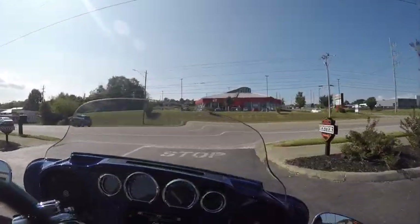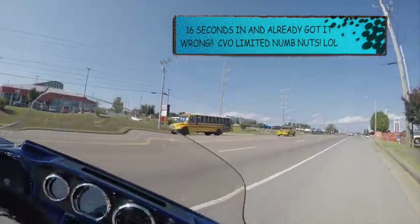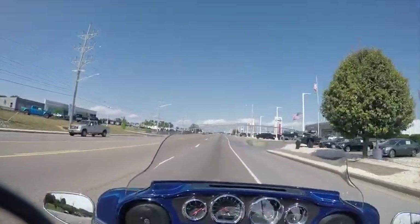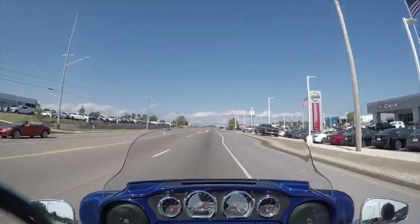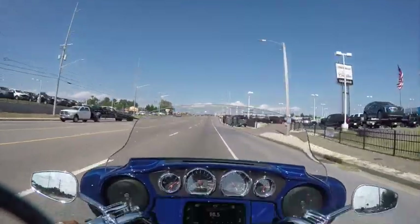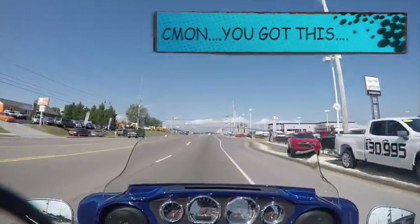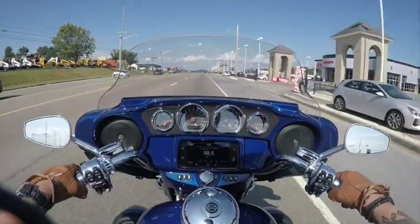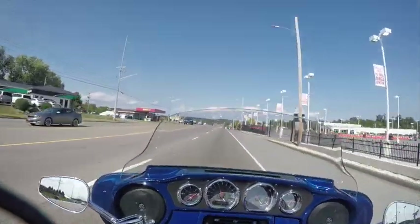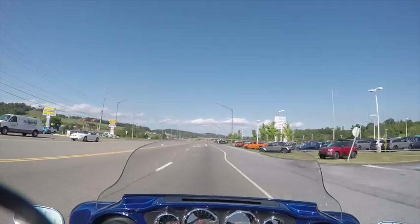Alright, here's the 2020 CVO Street Glide. I can already tell you right now, that shifter is in a weird position. But this is the CVO, and it'll go. I'm going to have to use the heel shifter, just because that shifter is in an odd, odd place.